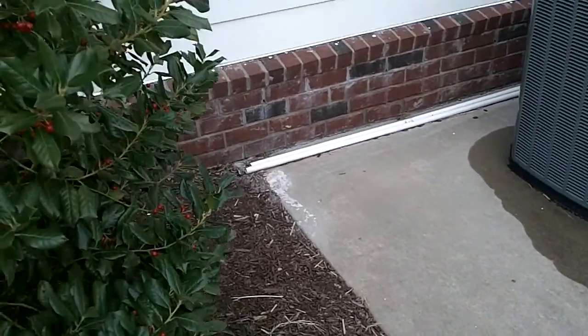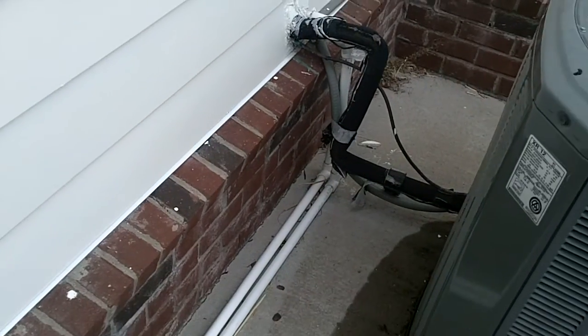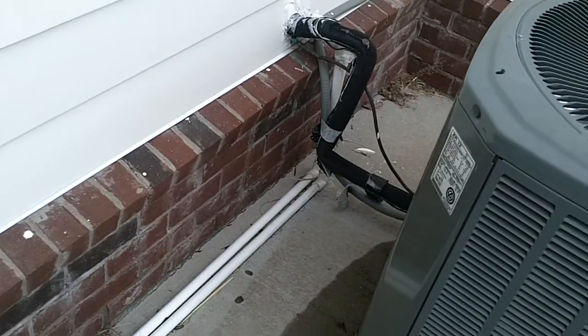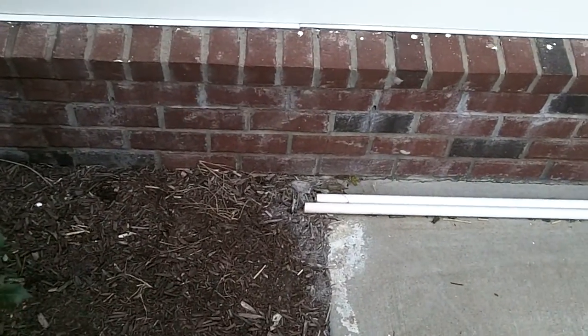At a house in Franklin today, they've extended the AC Condensate Drain Lines — went to the trouble of extending them away from where they come outside, but they extended them where they're still dumping right up against the house.